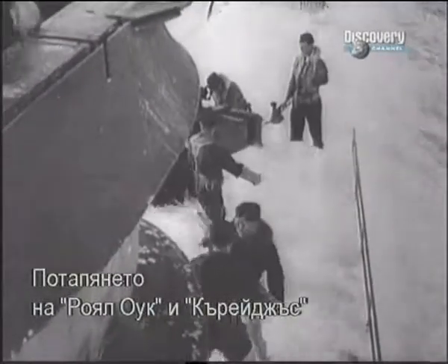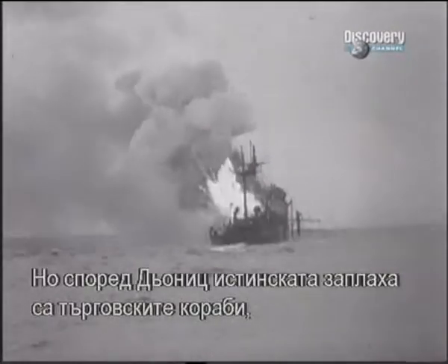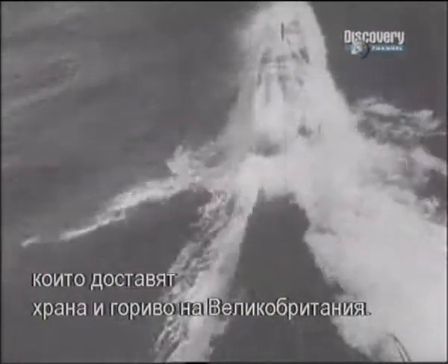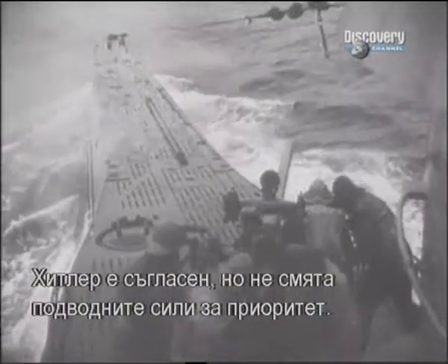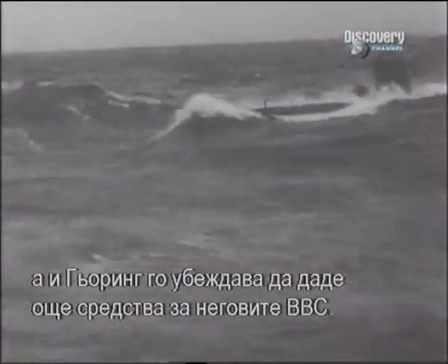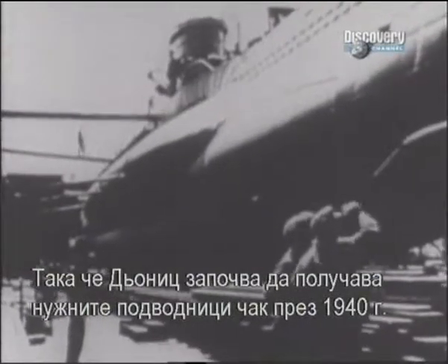Successes against large warships like the Royal Oak and the Courageous were excellent advertisements for the potential of the U-boat. But Dönitz argued that the real campaign should be against the merchant ships which kept Britain fed, fuelled, and able to fight. Dönitz convinced his commander-in-chief, Grand Admiral Raeder, that 300 U-boats were needed to guarantee success. Hitler appreciated the argument but stopped short of giving the U-boat force his top priority. The German army still lay at the root of Hitler's belief in victory, and Göring argued convincingly for more resources for his air force. So it was well into 1940 before Dönitz even began to receive new submarines in the numbers he needed.